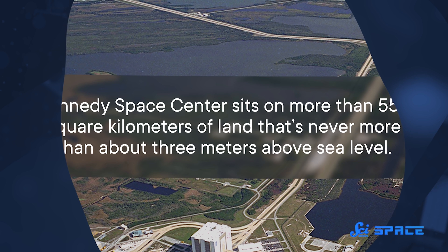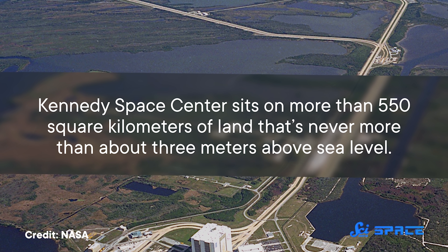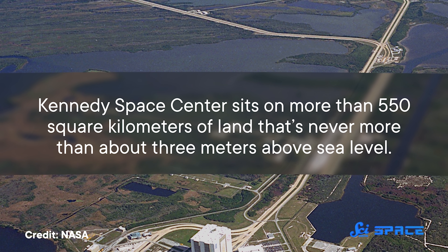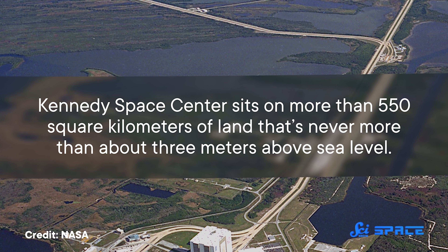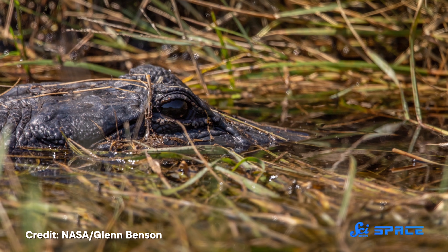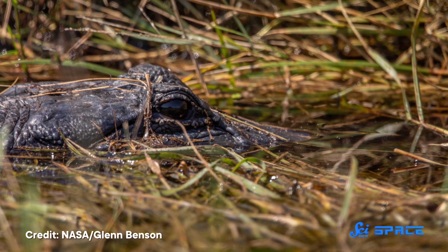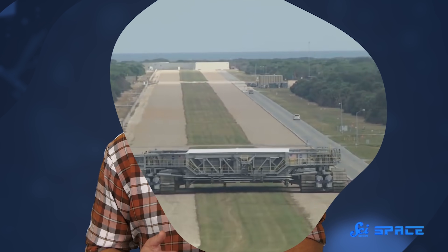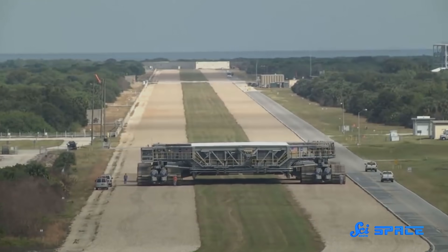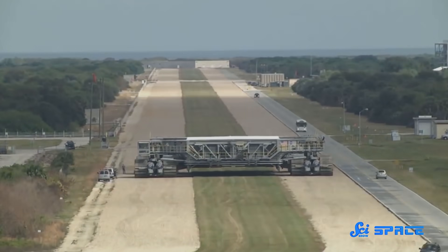Once it's left the Assembly Building, the crawler's next challenge is to cross the swamp. Kennedy Space Center sits on more than 550 square kilometers of land that's never more than about three meters above sea level. The ground is soft, swampy, and filled with protected populations of alligators, among other wildlife. So to even get the crawler across it, Apollo-era engineers had to design and build a so-called crawlerway across the swamp. It's as wide as an eight-lane highway, but it's no ordinary road.